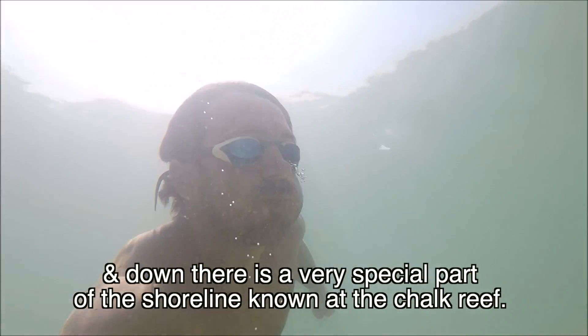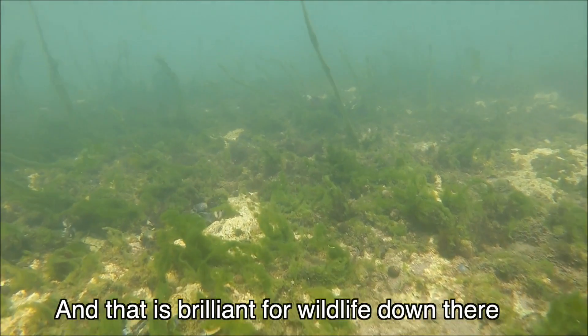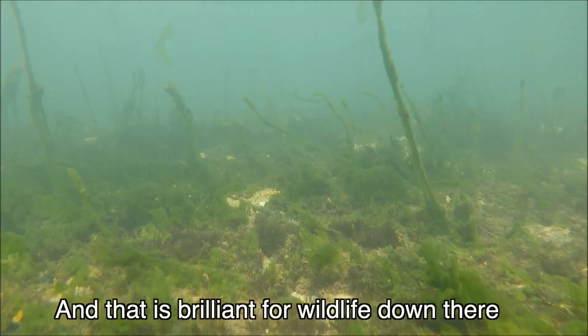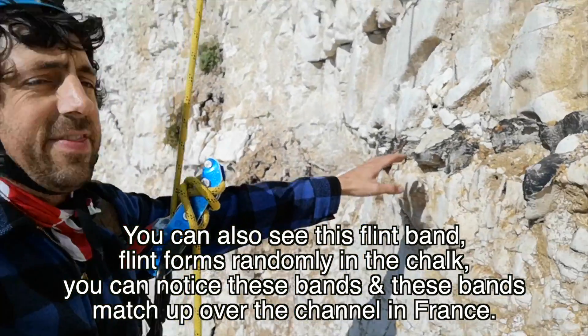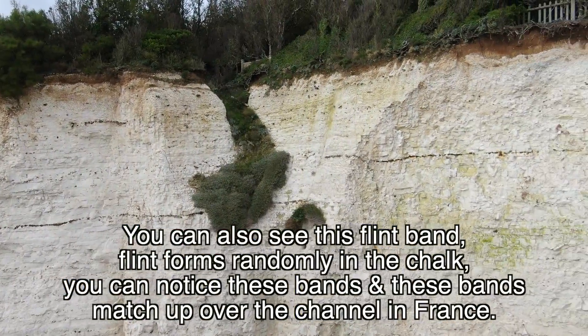Over millennia, large deposits formed, and as the seas receded, these chalk cliff deposits remained here as the cliffs we see today. Down there there is a very special part of the chalk known as the chalk reef, which is brilliant for wildlife.